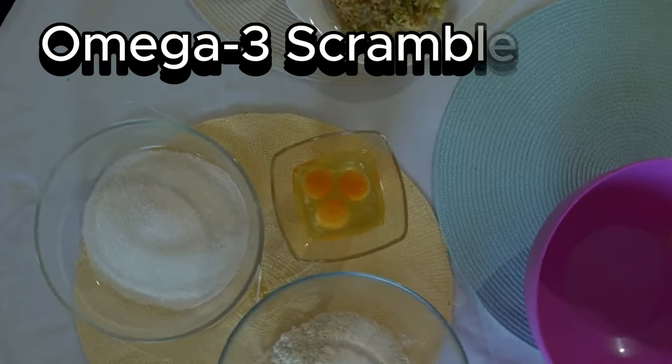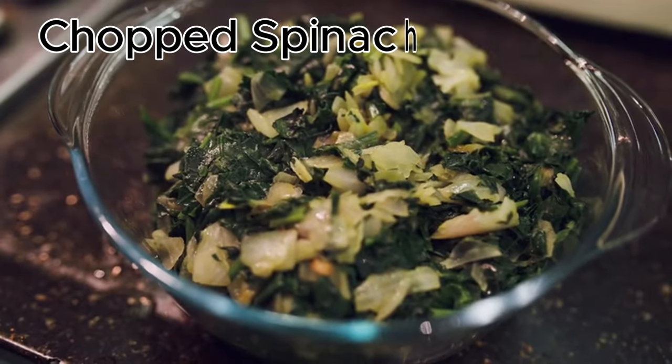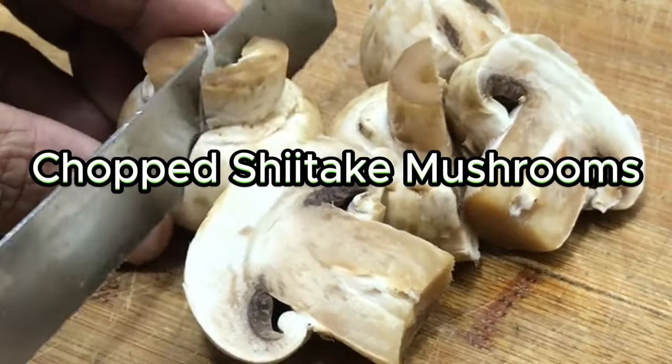Here is the first breakfast: the Omega-3 Scramble. Ingredients: scrambled eggs with a splash of olive oil, chopped spinach and kale, and chopped shiitake mushrooms, optional.